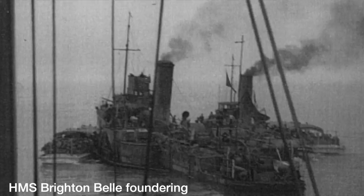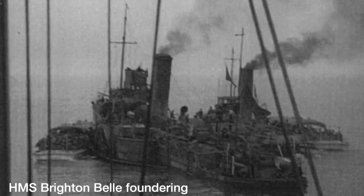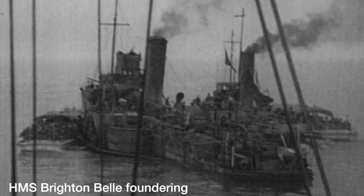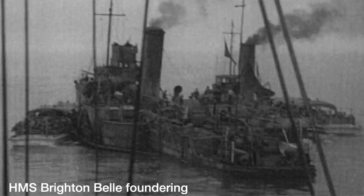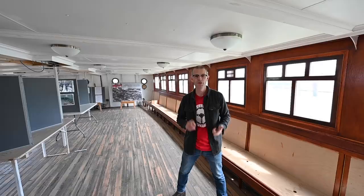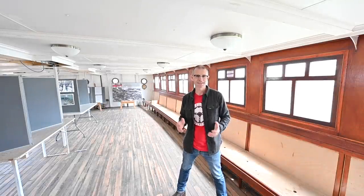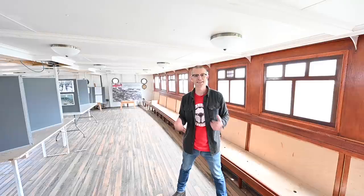Unfortunately during the action, Brighton Belle drifted and hit a sunken wreck, tore the bottom out of herself, and started going down. Luckily Medway Queen came alongside and took off all her crew and all of the rescued troops. Now massively overloaded with around double her complement, she headed to Ramsgate and managed to get everyone to safety without a single life lost.